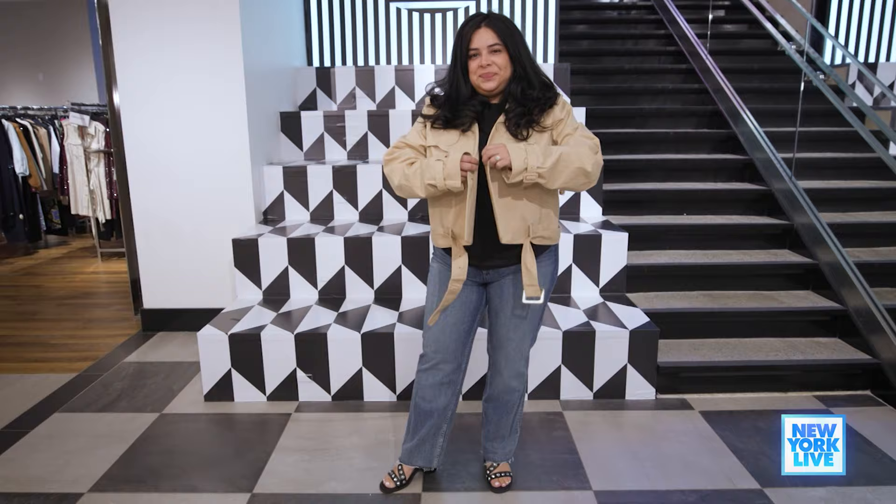Next up, we have Dolly. Tell me about her adorable crop trench. I absolutely love this with a simple denim jean, a black tee, and then we added it with a Rag and Bone studded sandal.